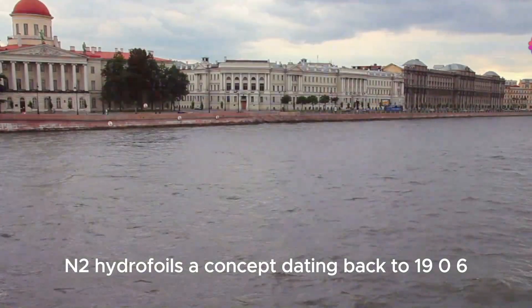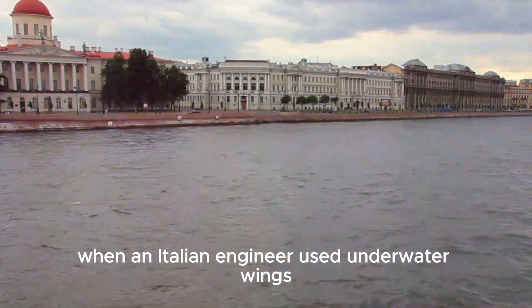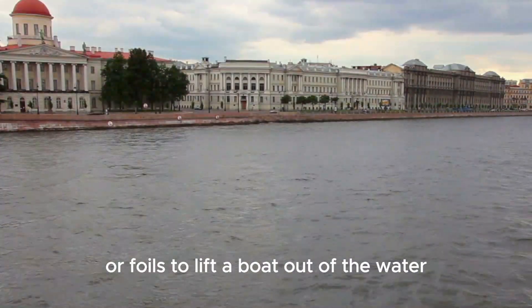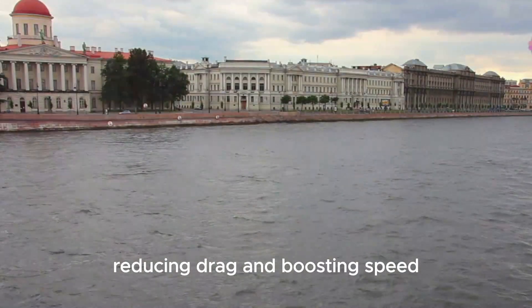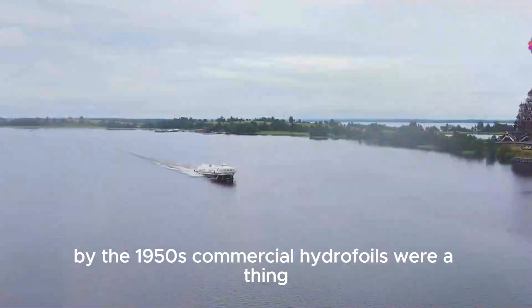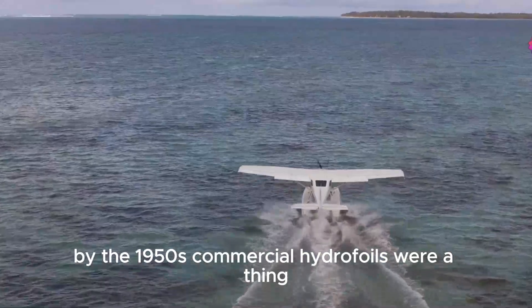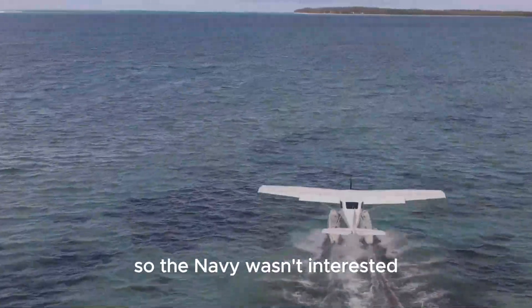Enter hydrofoils — a concept dating back to 1906, when an Italian engineer used underwater wings, or foils, to lift a boat out of the water, reducing drag and boosting speed. Alexander Graham Bell later improved on this design. By the 1950s, commercial hydrofoils were a thing, but they were only good for calm waters, so the Navy wasn't interested.